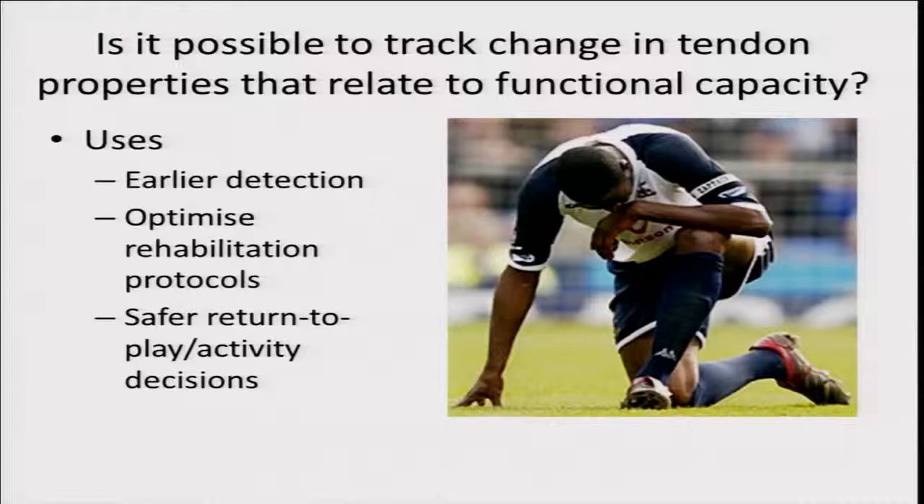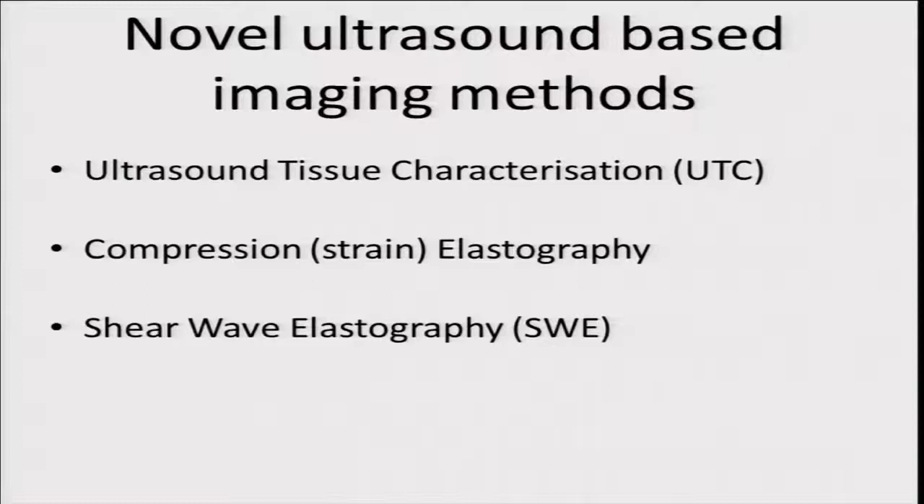For me, the question is: is it possible to track changes in tendon properties that relate to functional capacity? What is this patient or athlete safe to do based upon the mechanical properties of their tendon? If we had a tool that could do that, perhaps we could have earlier detection of problems — seeing mechanical property changes before symptoms appear or before standard B-mode ultrasound changes — and that would be useful for instigating a prehab program. We could also optimize rehab protocols and make safer return-to-play decisions.